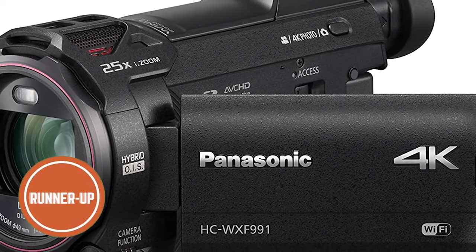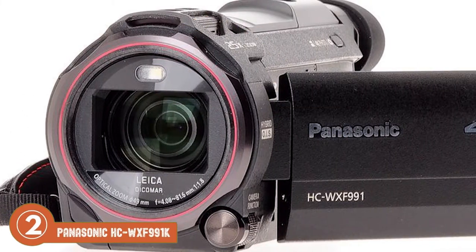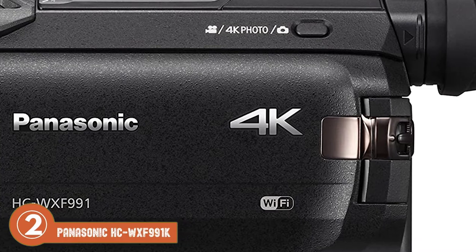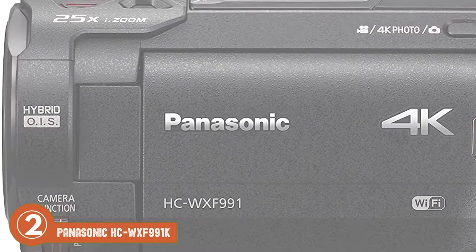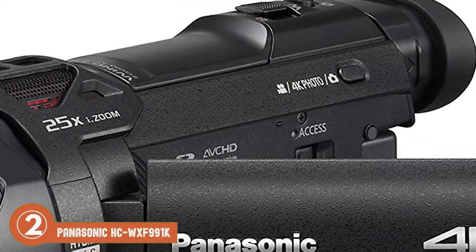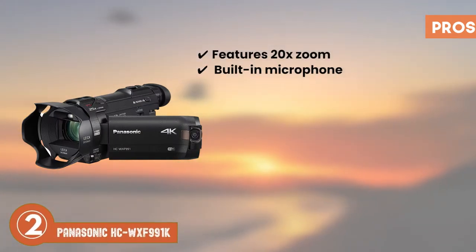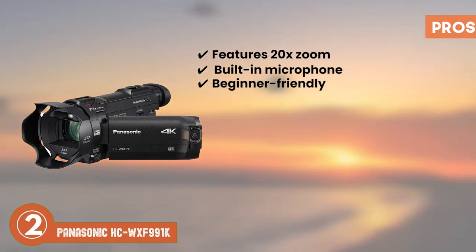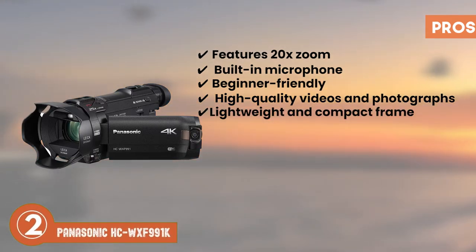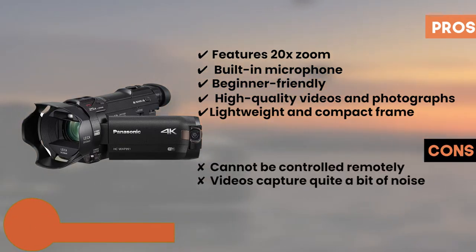Next we have the runner-up, the Panasonic HC-WXF991K. This model takes great 4K videos, and the pictures are good too. Its package includes most items you might require to get started, and buyers love that about this camera. Furthermore, it can connect to multiple smartphones, which makes transferring media super easy to and from the camera. Its pros are: it features a 20x zoom, it has a built-in microphone, it's a beginner-friendly videography camera, it delivers high quality videos and photographs, and its lightweight and compact frame makes it easy to use. However, it cannot be controlled remotely, and video capture contains quite a bit of noise.